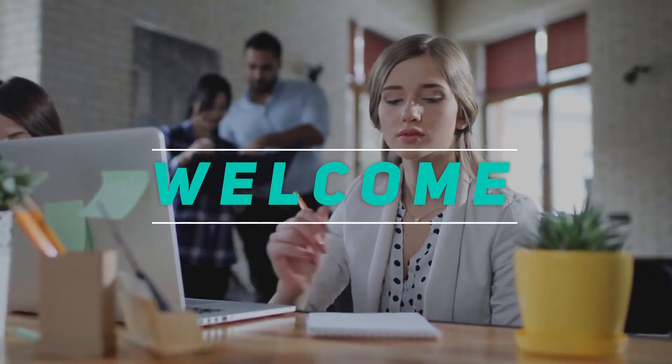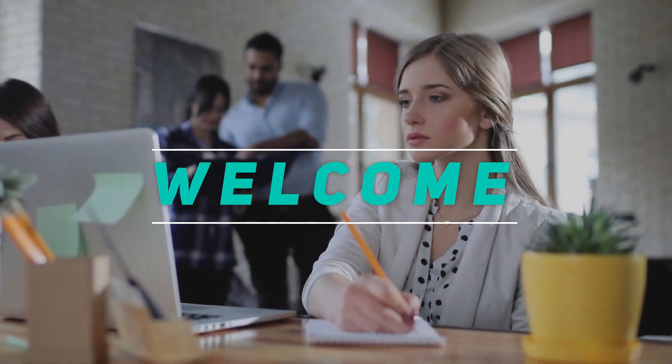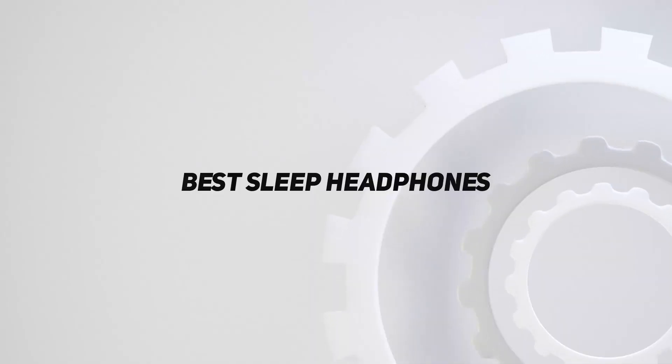Hey, welcome back to my channel. In this video, I'm going to talk about the Top 5 Best Sleep Headphones.